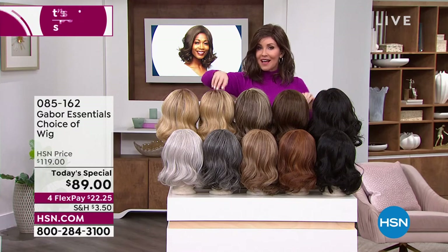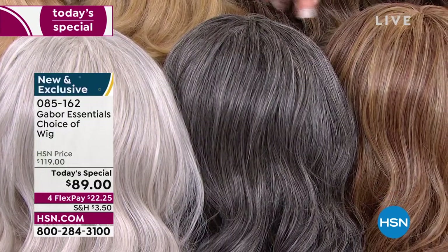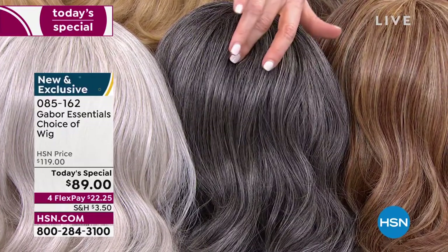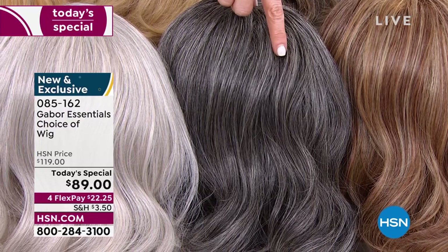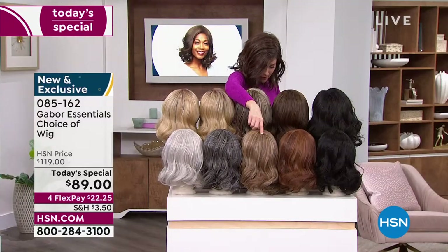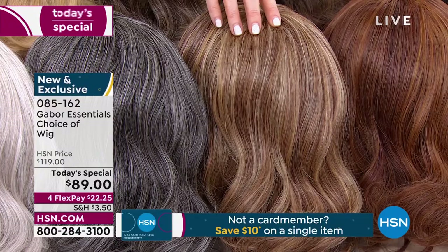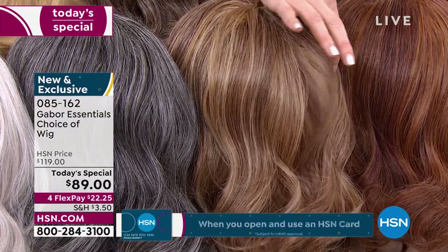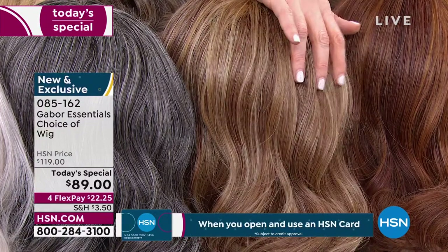This is the only style that has the dark gray — so if you want that dark gray, isn't that beautiful? It's deep, with some charcoal and a little bit of the light platinum. That's your dark gray, only available in the Exhilaration. It's also available in that light gray. And the light red — the light red is only available in the Exhilaration. It's got so many beautiful shades of strawberry, auburn, and deeper red.